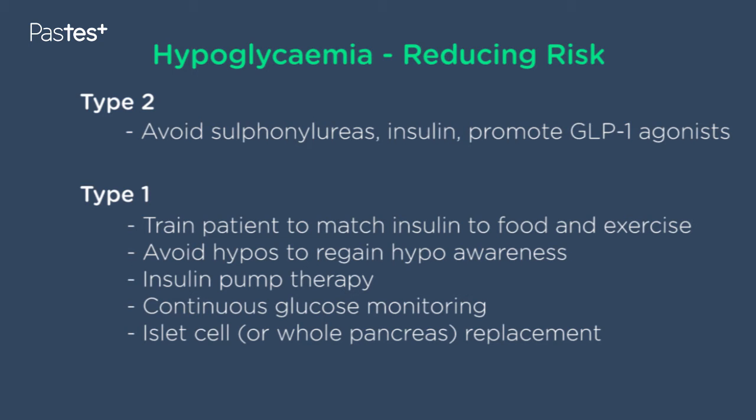They've got a high risk of hypoglycemia. Also if people are on insulin, then if there's a way of avoiding the insulin, that would be helpful. And so promoting the use of GLP-1 agonists, which have a very low risk of hypoglycemia, is very helpful.